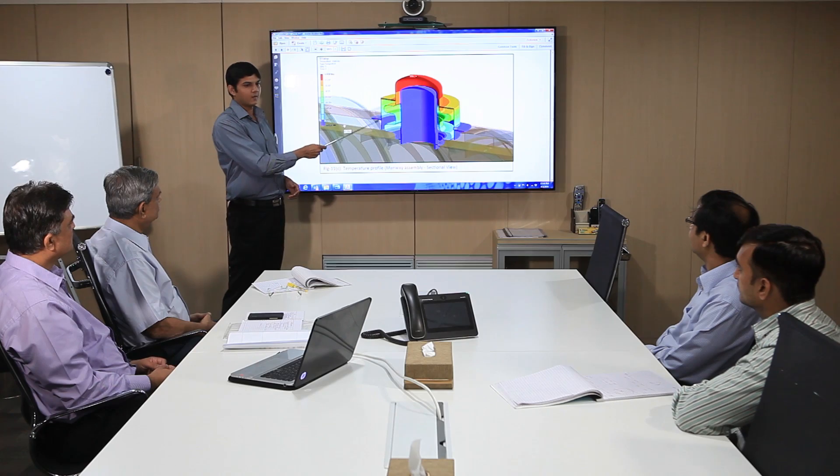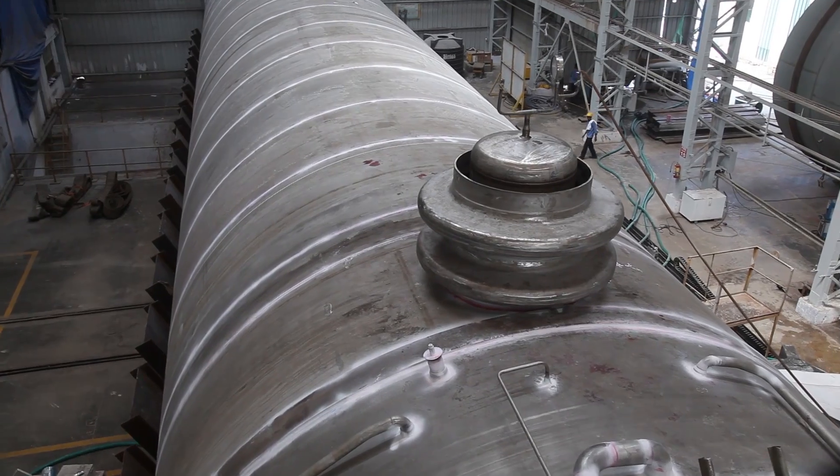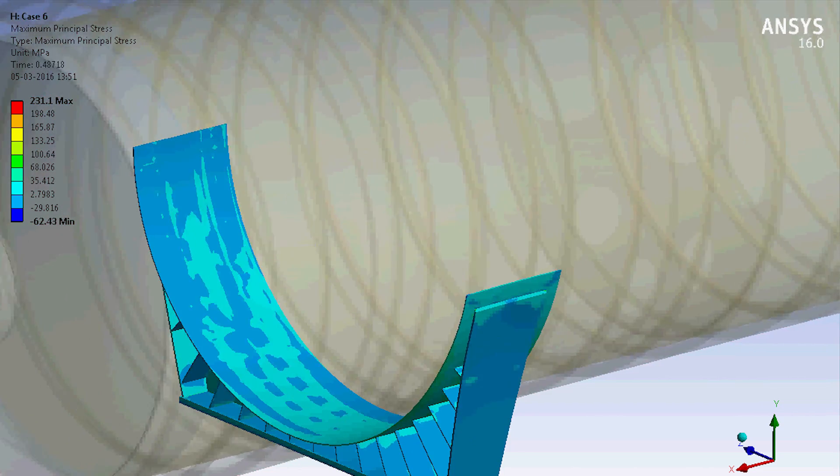Requirement of a manhole in a double-walled tank that would not disturb the vacuum insulation while entering inside posed an even greater challenge. Fatigue analysis was also carried out to verify the tanks' life.